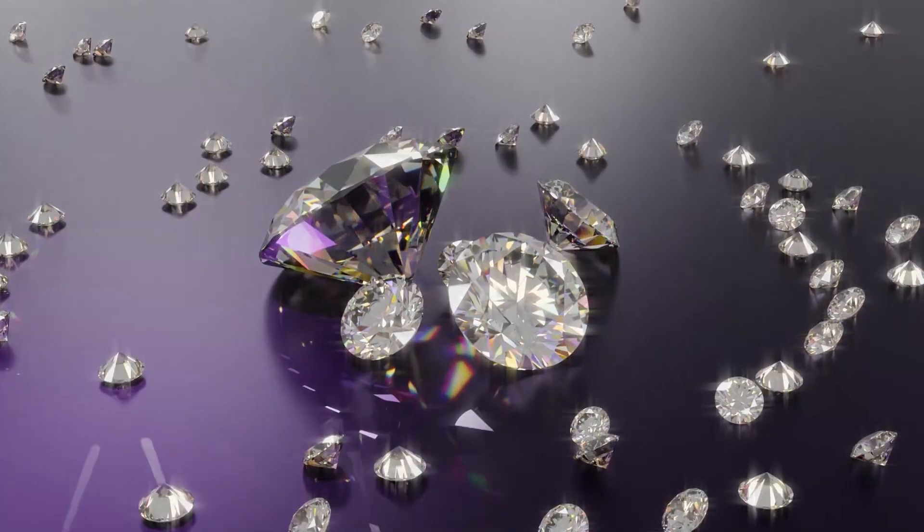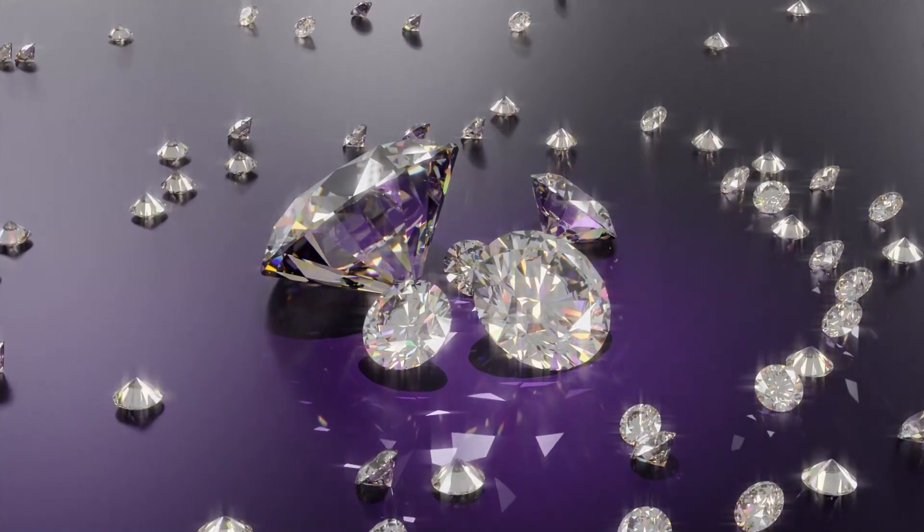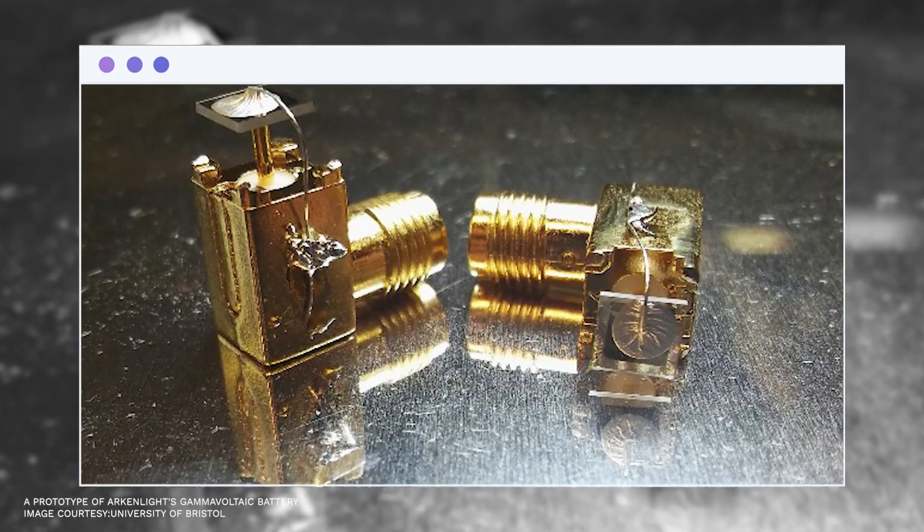According to Professor Tom Scott, a Cabot Institute member, the diamond batteries do not involve moving parts or emissions during the process, and come without the need for maintenance — all they do is generate direct electricity. Scientists have transformed a long-term issue of nuclear waste into a nuclear-powered battery and a long-term source of clean energy by carefully encapsulating radioactive particles inside diamonds.